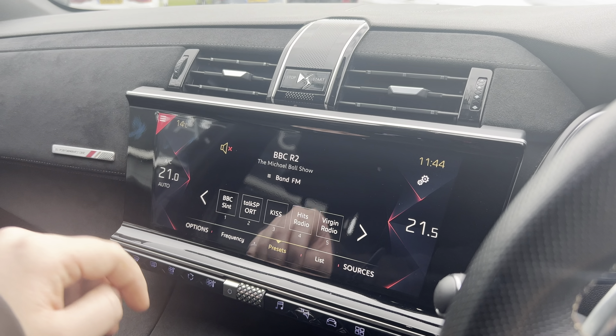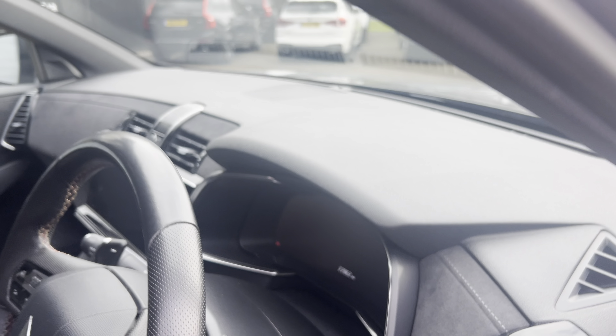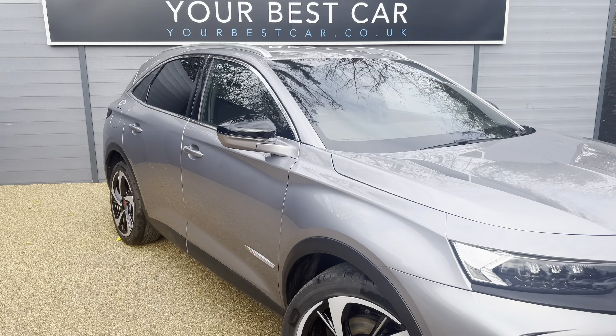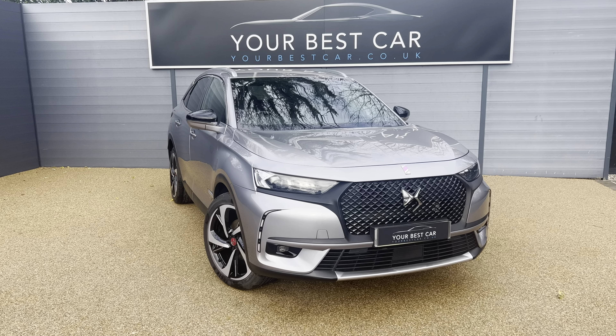If you have any questions, please give us a call on 01580 712 115 or email us at sales@yourbestcar.co.uk and we'll be more than happy to help. I hope you have a lovely rest of your day — thank you very much.